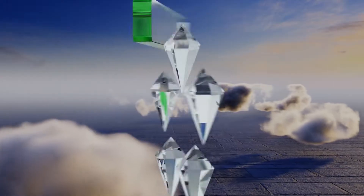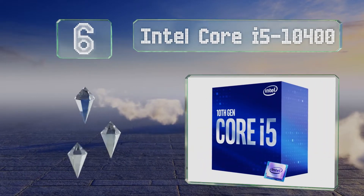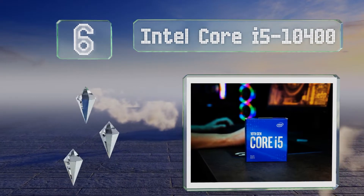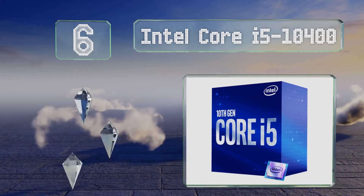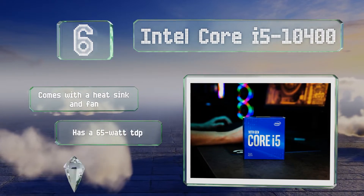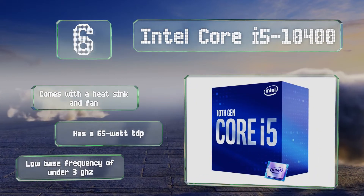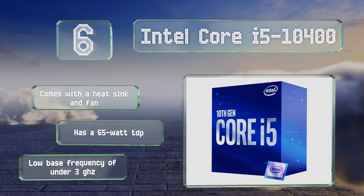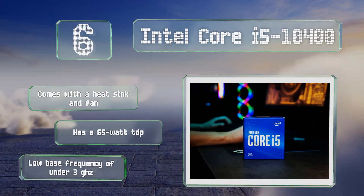Coming in at number 6 on our list. It definitely isn't high-end, but the Intel Core i5-10400 is a worthwhile option if you have to stick to a budget, but still want something that'll stand up to heavy use. It has a maximum turbo boost clock speed of 4.3GHz. It comes with a heatsink and a fan and a 65W TDP. However, its base frequency is low at under 3GHz.